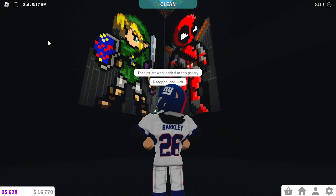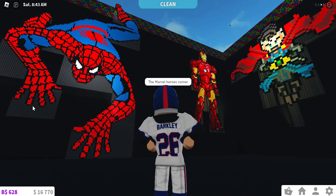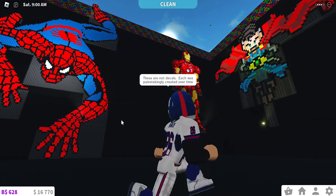The first artwork added to this gallery: Deadpool and Link. The Marvel heroes corner. These are not decals — each was painstakingly created over time.